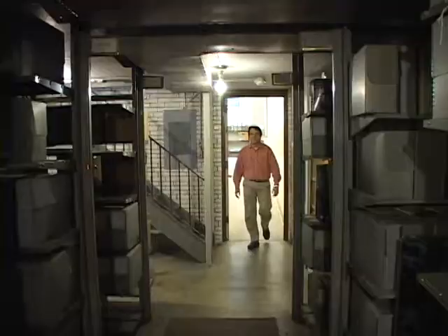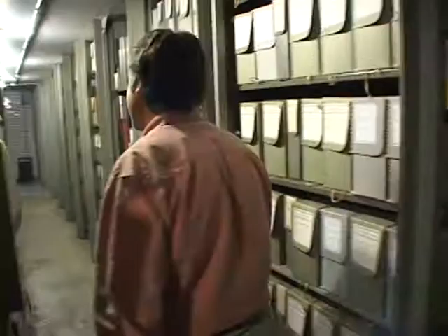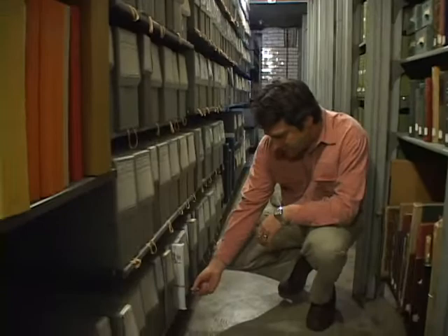Holdings of the Western Historical Manuscript Collection, also housed in Ellis Library, are extensive and diverse. The collection comprises more than 17,000 linear feet of documents, 6,400 rolls of microfilm, 31,000 images, and 15,000 hours of audio and video recordings.